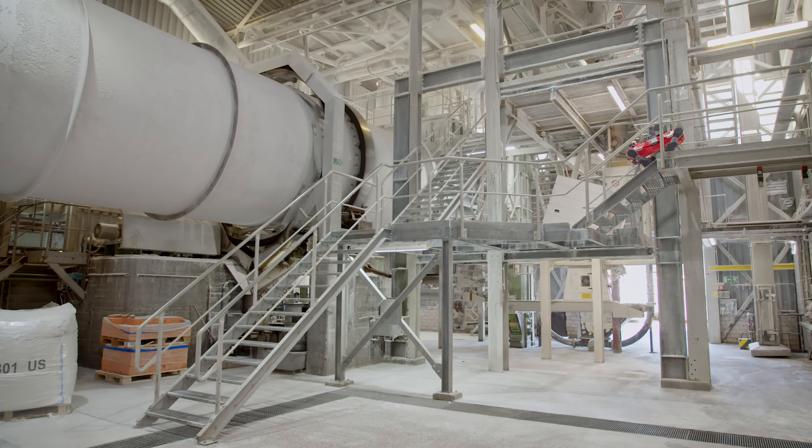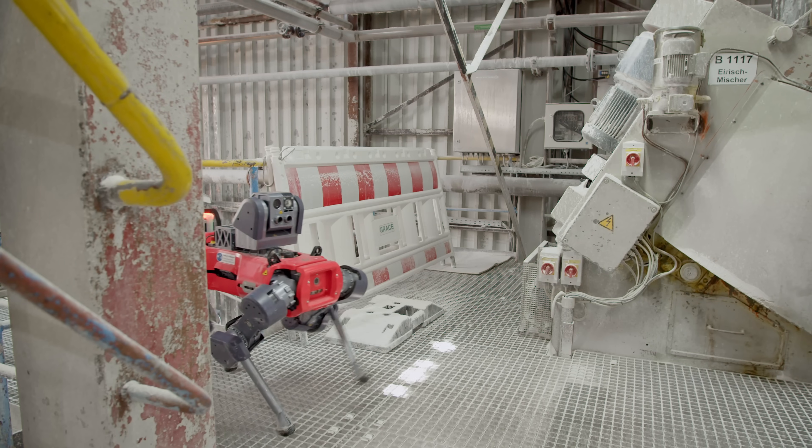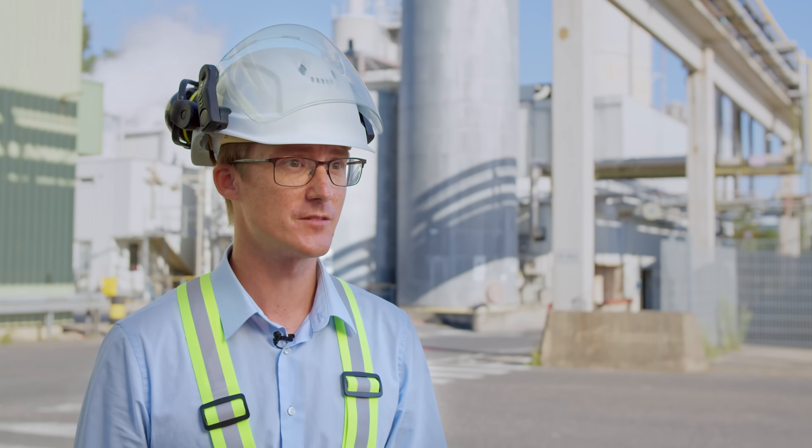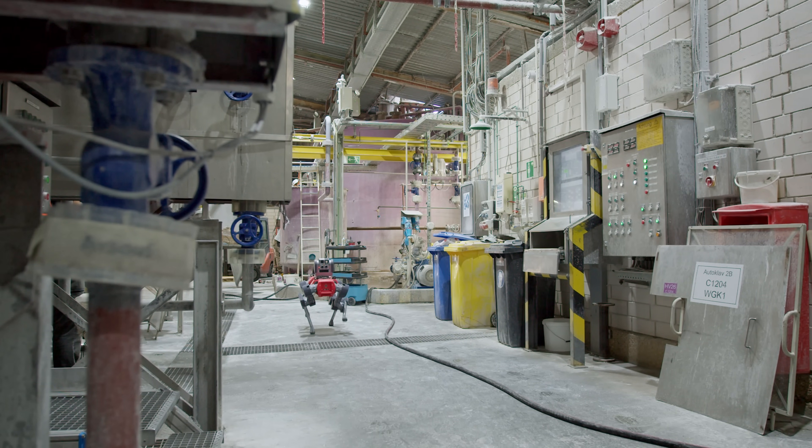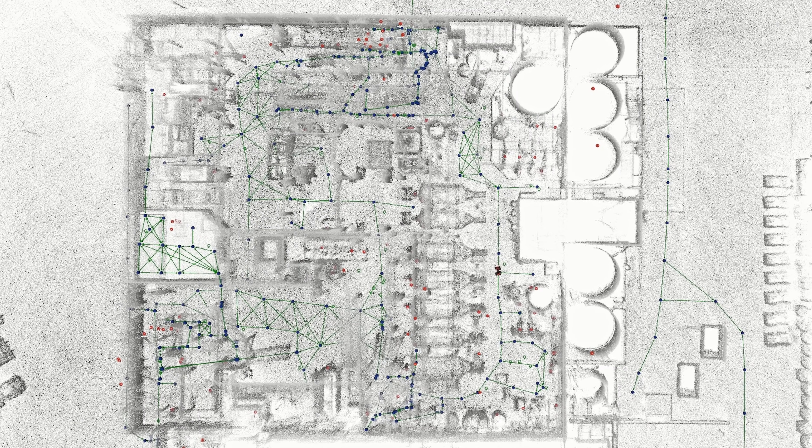The primary idea was to implement it on the water glass which is behind us, where we have very harsh conditions for employees. For that we installed maintenance routes that typically an employee was walking. That has been automated ever since we implemented Anymal D here on site.